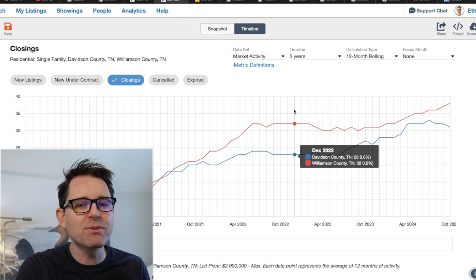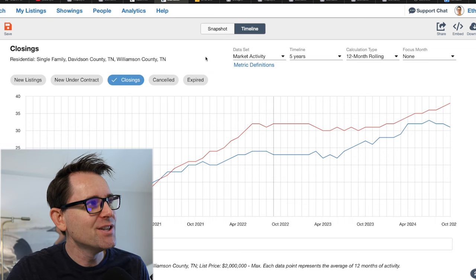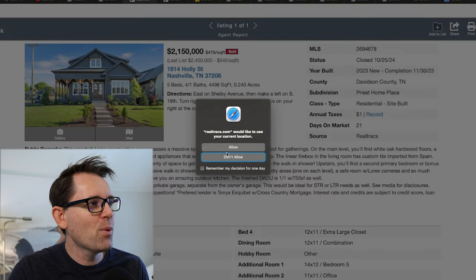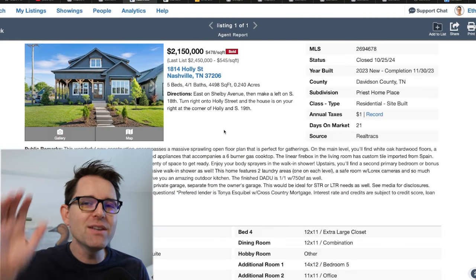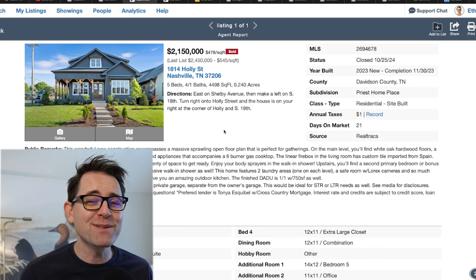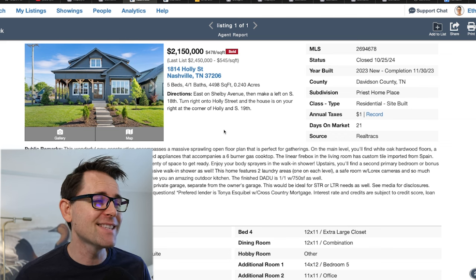So now that we've established that, how did this house do? It sold for — drum roll — $2.15 million. This is a $300,000 discount, which is almost 15%. That's insane.